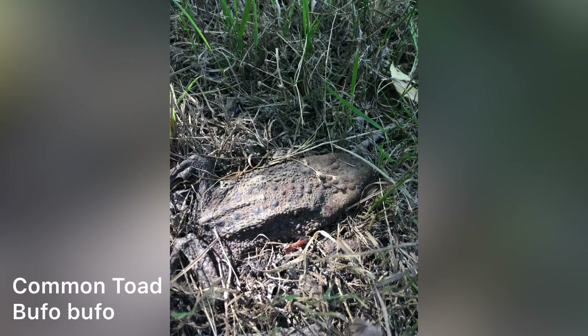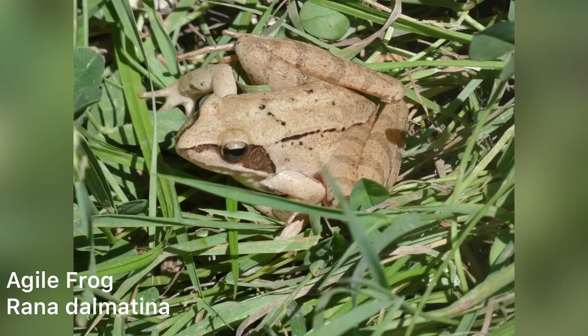While searching the reedy sides of a lake, we unfortunately found a dead toad, as well as several specimens of Natrix natrix persa which I wasn't able to catch for photographs. What we did manage to find were agile frogs, living alongside Pelophylax. These beetle specialists are listed as Vulnerable on the IUCN Red List.